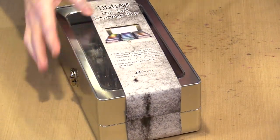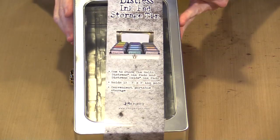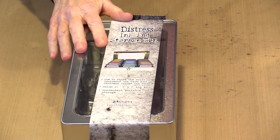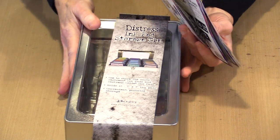Paper products! Well, while this is sitting here, let's grab this — this is the tin that fits 12 of the 3x3 pads, so that will be Tim's regular Distress ink pads as well as the Oxides. Now let's talk about paper stuff.